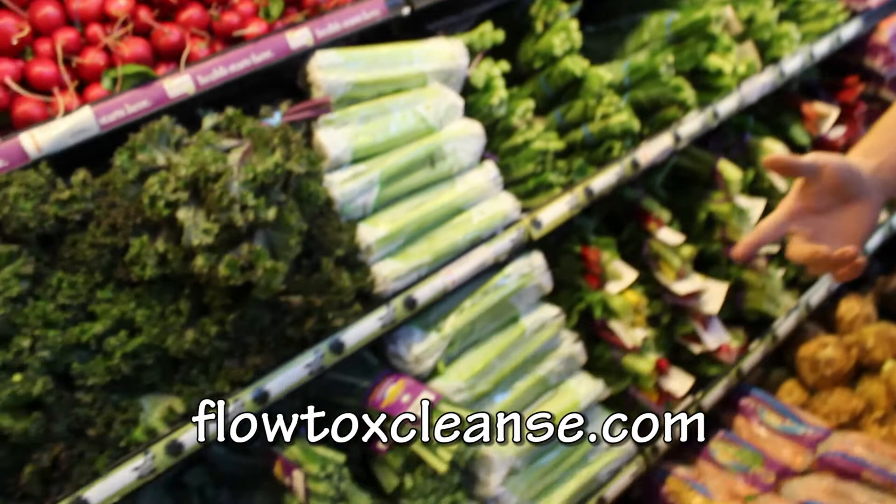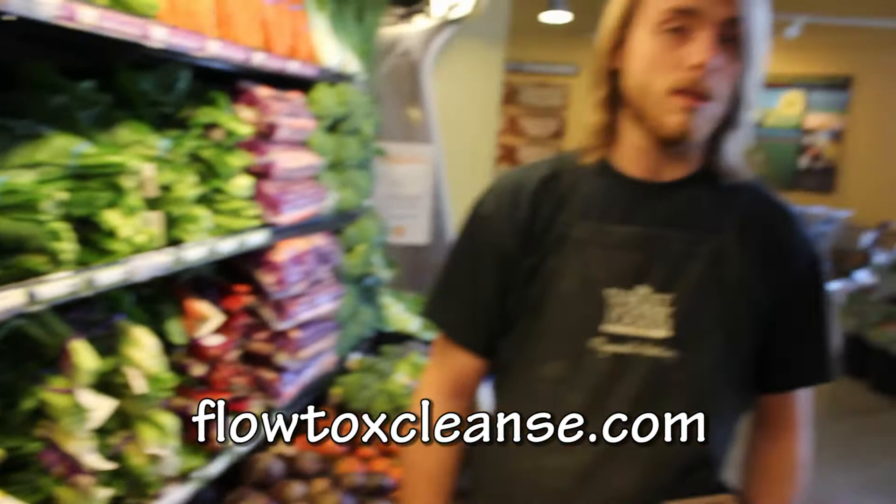So we've got red kale, green kale, collard greens, dino kale. Chard is also pretty good — a little bit sweeter.